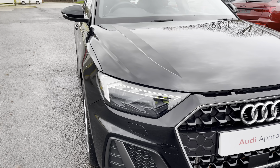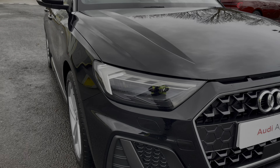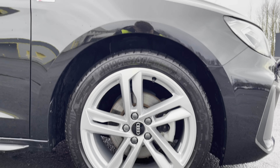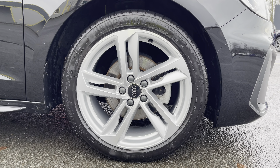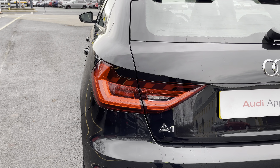Some of the key exterior features include the striking LED headlights, the stylish 17-inch 5 twin-spoke design alloy wheels, and finally there's the eye-catching dynamic rear indicators.